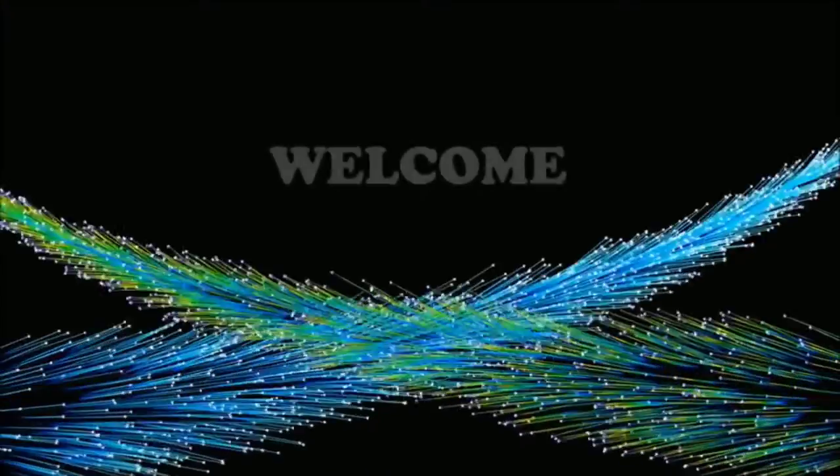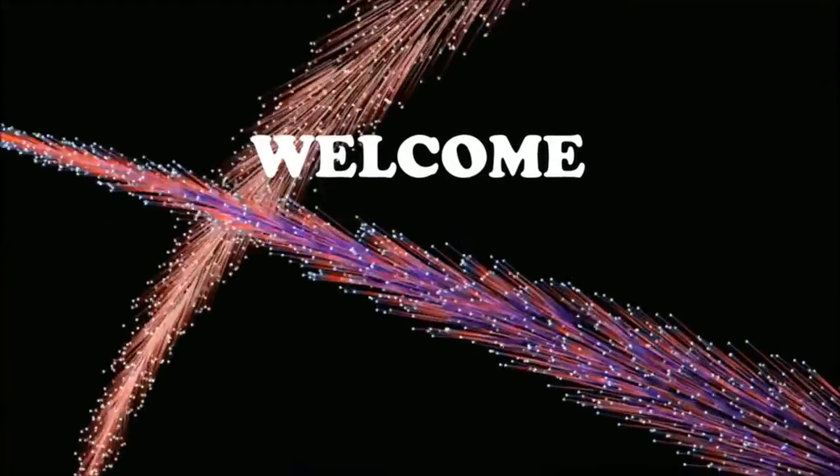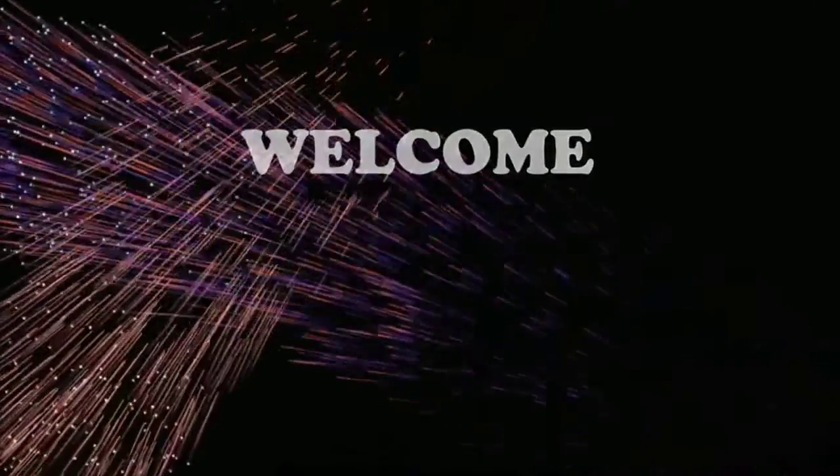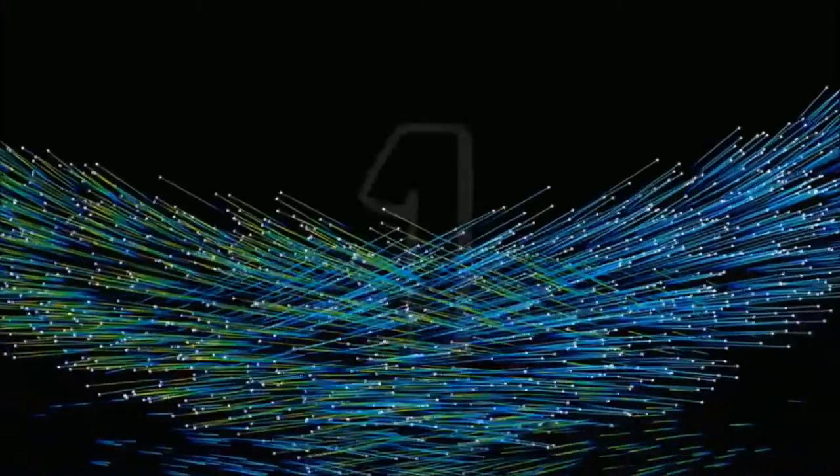Ladies and gentlemen, the show starts in 3, 2, 1, go.